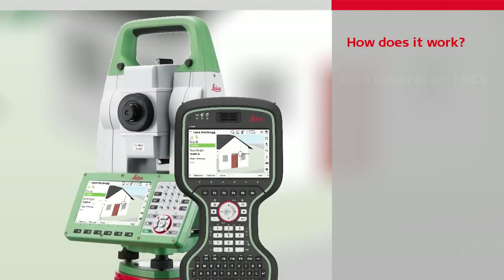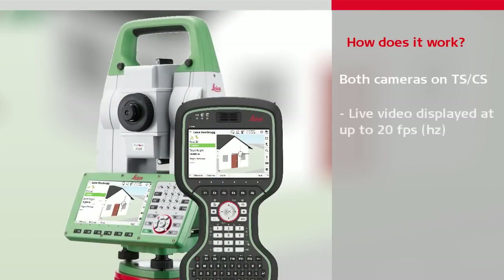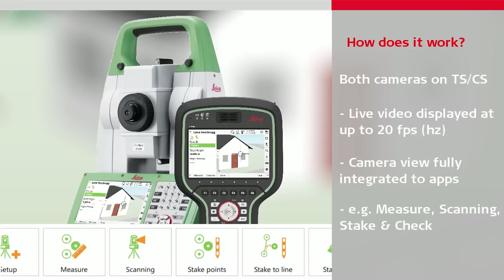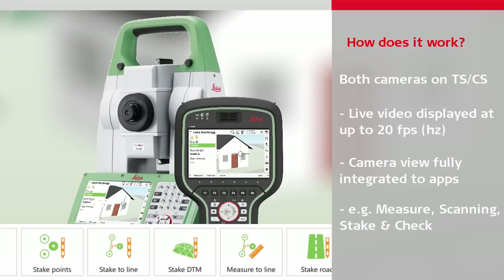Whichever camera is used, the live view is displayed onto the screen of the instrument or the controller with a video frame rate of up to 20Hz, giving clear and smooth images to work with. The camera view is fully integrated in most apps where you can perform measurements, such as measure, scanning, stake and check apps.